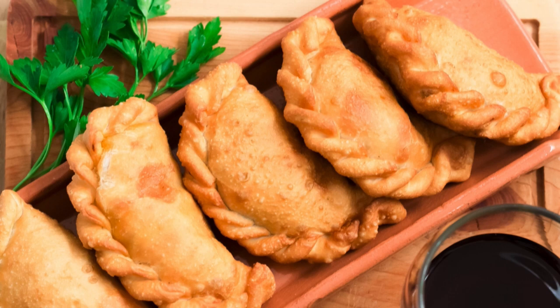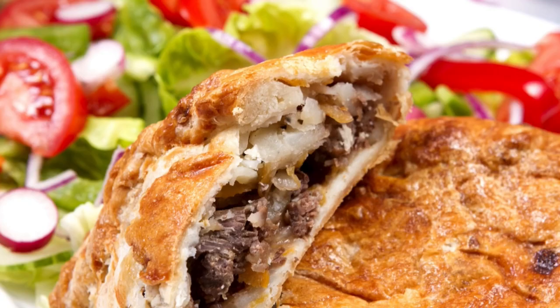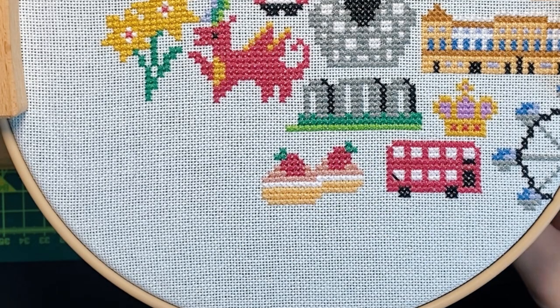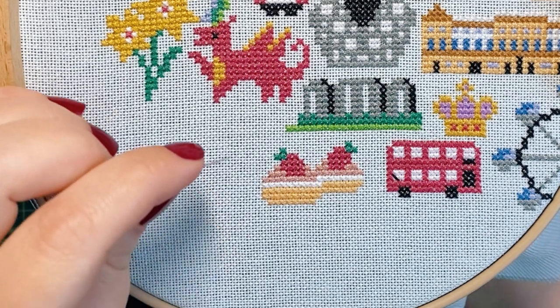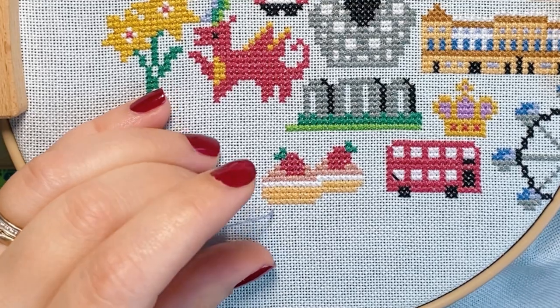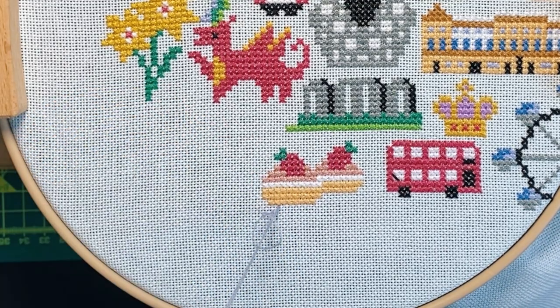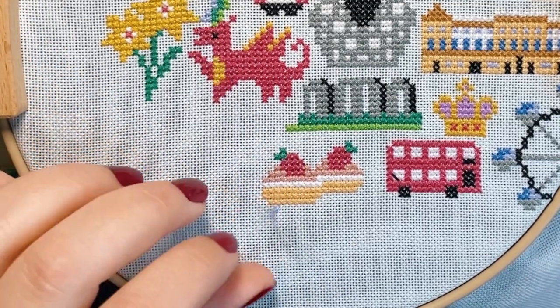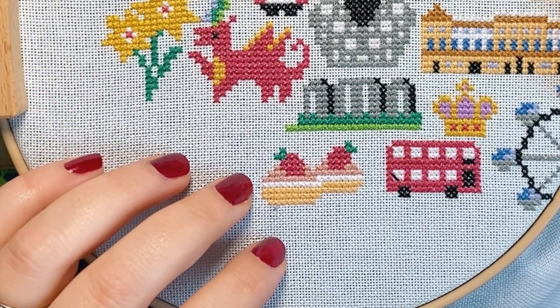Another iconic British dish we get to stitch on the map is the Cornish pasty — pastry dough filled with a delicious mixture of beef and root vegetables, baked in the signature shape of the letter D. Since 2011 this dish has been protected under the European Protected Geographical Indication, much like parmesan cheese or champagne. If you want to try some British recipes, the BBC Good Food and Mary Berry's blogs are a great place to start.